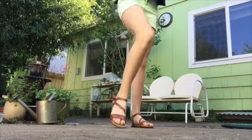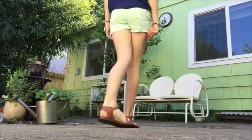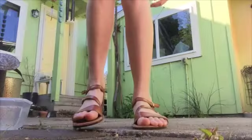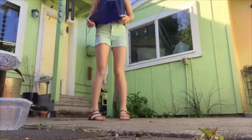This next outfit is just some shorts with some sandals. I got these from Birches and they're with some pink top. I got that somewhere — I don't really know. My hair is up in a bun again, and I'm just wearing some teal green shorts.